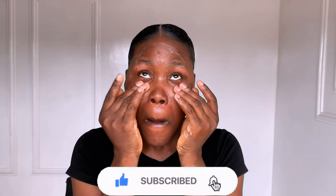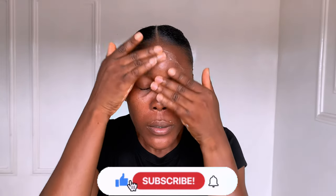Hi lovelies, welcome back to my channel. I hope you all are doing fantastic. If you are a returning subscriber, thank you for sticking with me — you are amazing. And if you're new here, thank you for stopping by; you are absolutely welcome to my channel. I create content on beauty, skincare, and wellness. So do subscribe to my channel and hit the notification bell so you don't miss any of my upcoming videos.